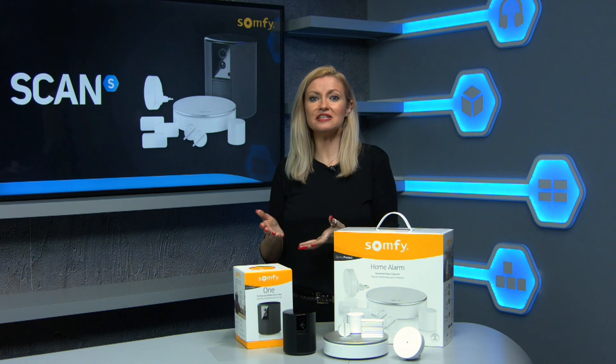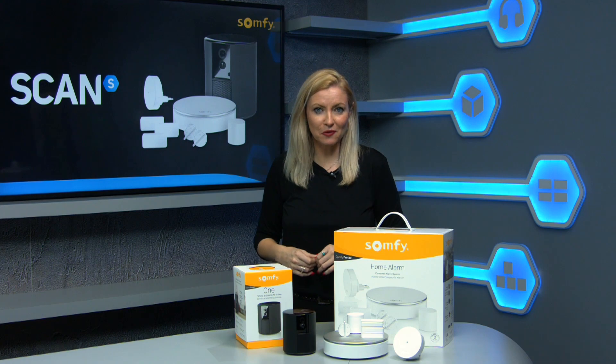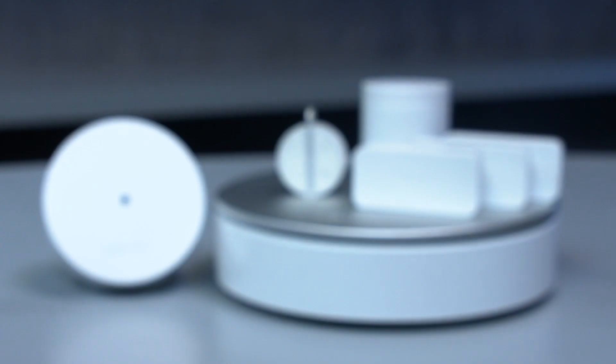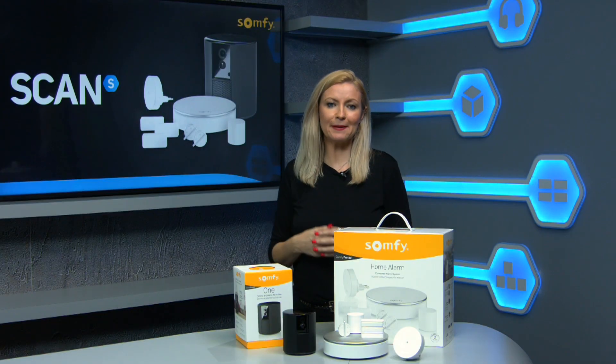It has a 130 degree wide-angle view, full-time zoom and night vision so your images will always be clear. And it works perfectly with the Somfy Home alarm system which helps prevent break-ins before they happen.